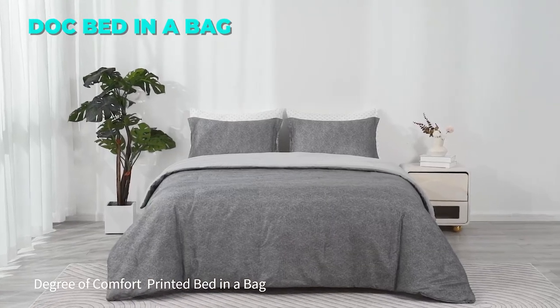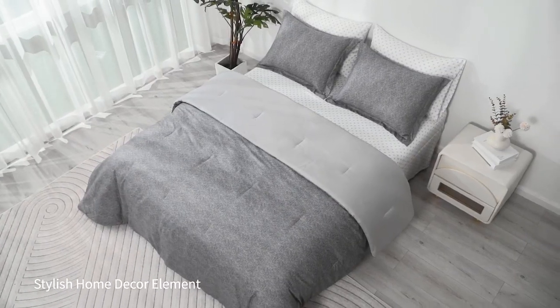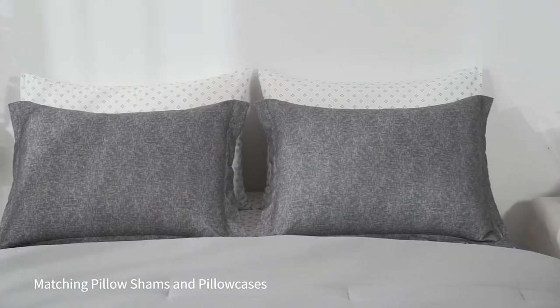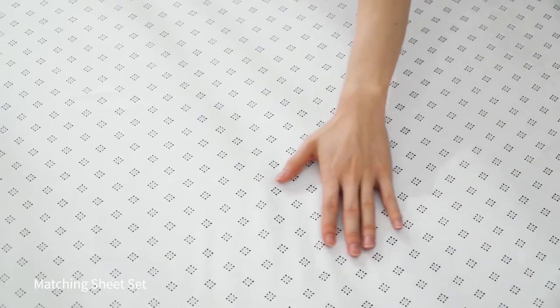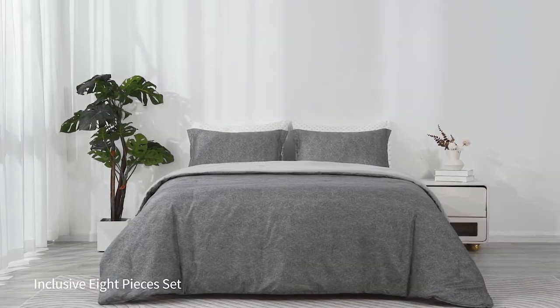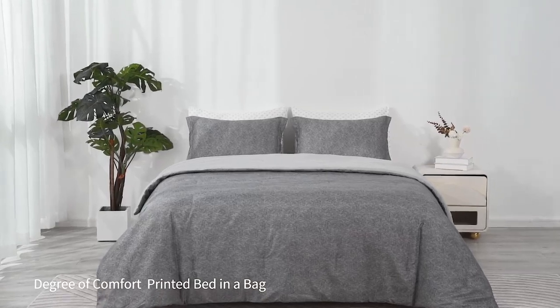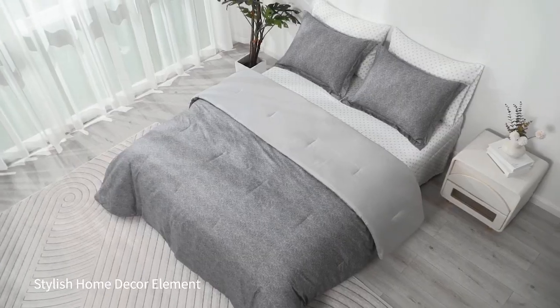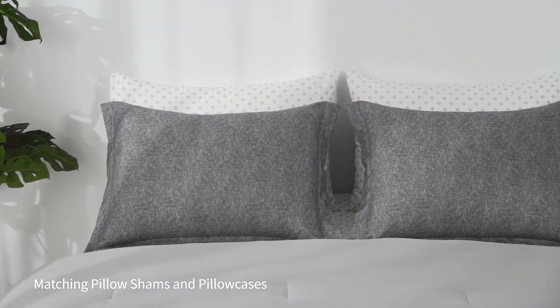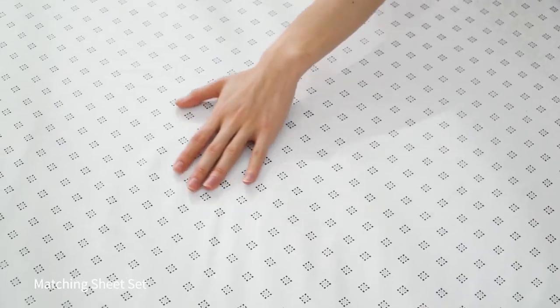The fifth comforter set on our list is the Bed-in-a-Bag Comforter Set. This set is a great choice for anyone who likes a modern and casual style. It has a printed, chambray-like design that adds a touch of elegance and can match various bedroom styles. The comforter is reversible with a solid gray color on the other side, and filled with soft and fluffy polyester filling. The set includes a comforter, two pillow shams, a fitted sheet, a flat sheet, and two pillowcases.